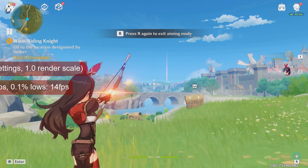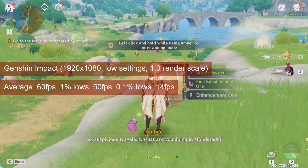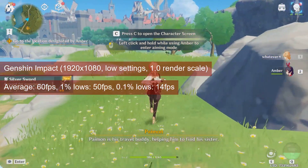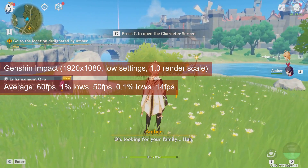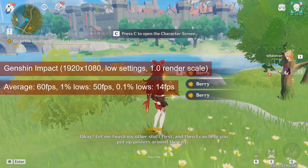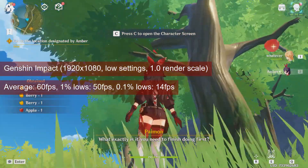Genshin Impact is yet another game that enjoys changing graphical options without letting the user know, and I'll talk more about this in the next video. For now, suffice to say that the R7-260 remained stuck to the 60 FPS cap on average at 1080 resolution and low settings, except the rendering scale which stayed at 1. No point in comparing to the HD7770 or itself from a year ago — the FPS cap will flatten everything to 60. What is worth mentioning is the 1% lows of 50, which make for a good game experience.